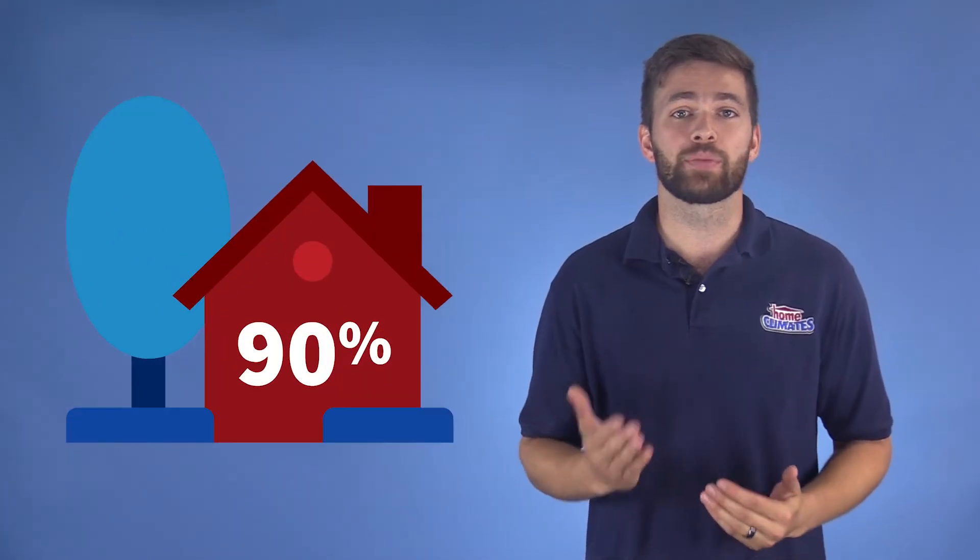Did you know that we spend 90% of our lives indoors? We don't spend enough time though considering how the air quality in our homes affects our own health. So let's look at some things that impact the air quality in your home, how they affect you, and some steps you can take to improve it.